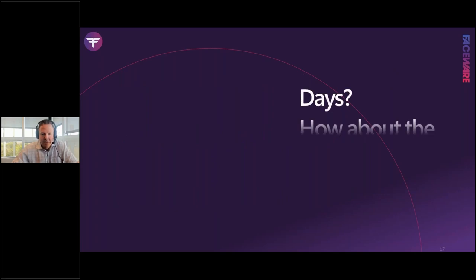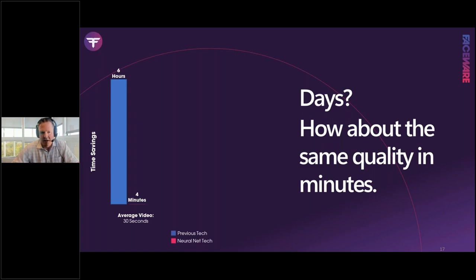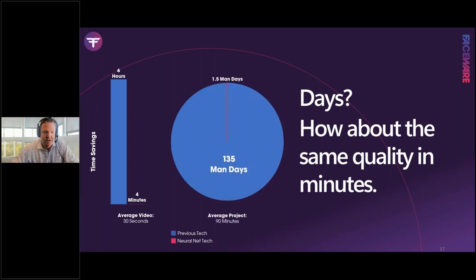On the metrics: an average 30-second video takes about four minutes total in Faceware Portal — from import to process to export — versus six hours for a trained artist in Analyzer. Scaling that across a production with 90 minutes of footage: Portal requires just 1.5 man-days versus 135 man-days in Analyzer. That's a massive reallocation of resources — almost too good to be true — which is why we're encouraging everyone to try the product and see this fundamental shift firsthand.